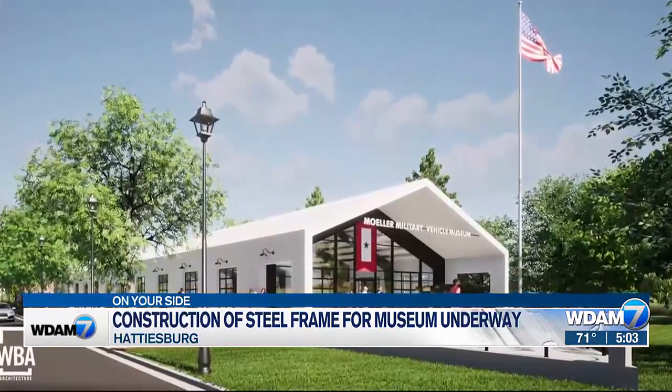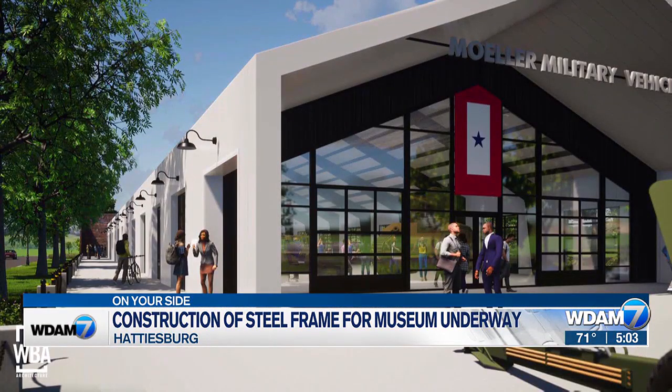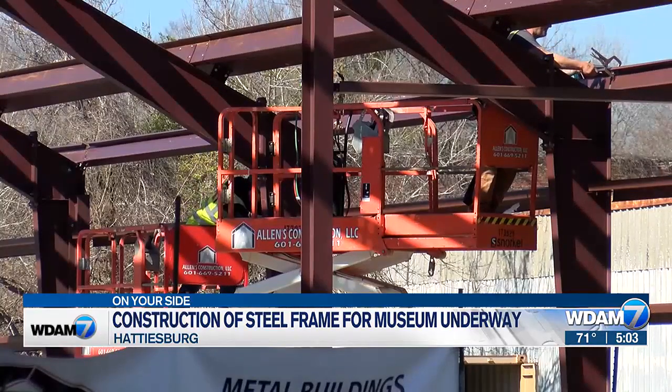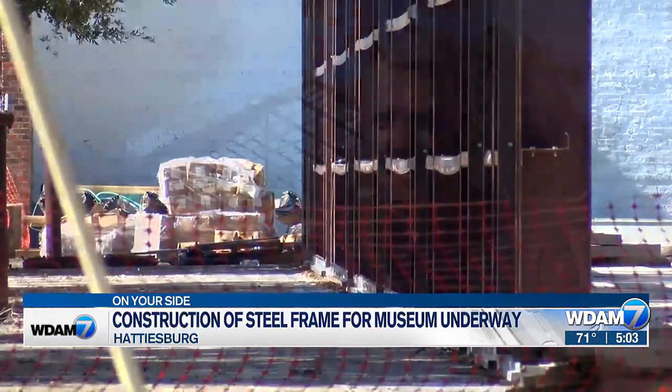Ultimately, what you'll see will look very much like this. The new museum will be home to more than a dozen military vehicles on permanent loan from Georgia physician Don Moeller. Total cost of the project is about $750,000 — three-quarters of a million dollars — funded through the activities of the Hattiesburg Convention Commission.